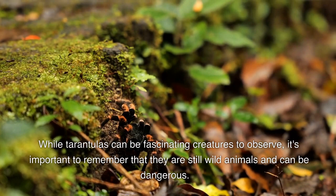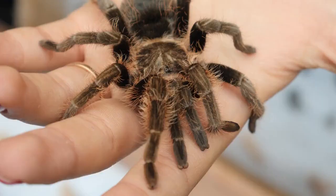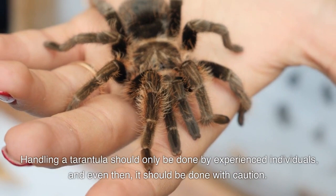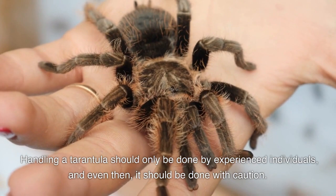While tarantulas can be fascinating creatures to observe, it's important to remember that they are still wild animals and can be dangerous. Handling a tarantula should only be done by experienced individuals, and even then it should be done with caution.